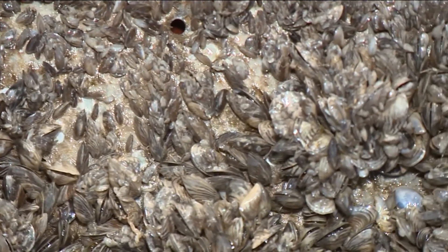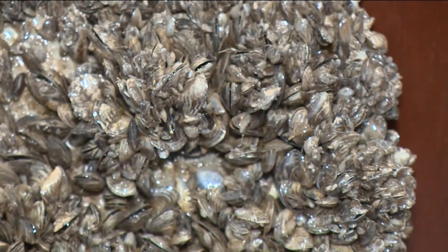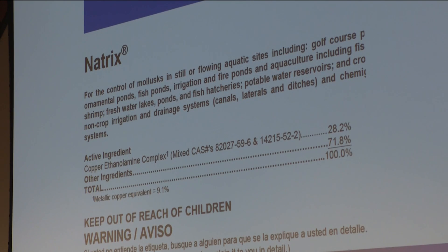The department now has a plan on how to get rid of the invasive mussels. ISDA has implemented a really aggressive response to this issue, at a pace that is probably unprecedented across the U.S. in terms of responding to this type of invasive species find. The Department of Agriculture will be using a copper-based formulation called Natrix as a treatment.